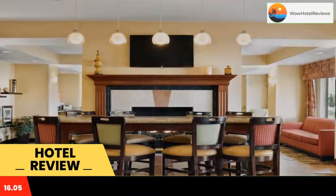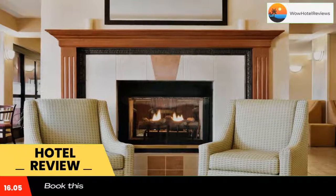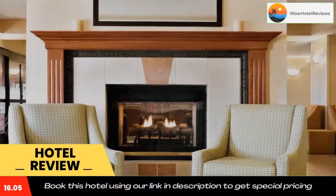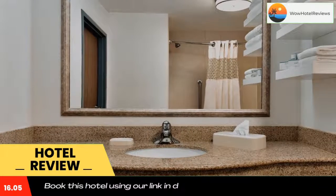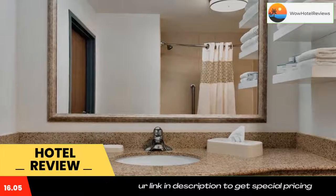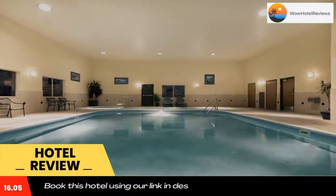Rockpile Museum, featuring Native American artifacts, is 12 minutes walk from the hotel. Bell Knob Golf Course is 2.8 miles away. Use our link in description to get a special discount on this hotel. Don't forget to like and subscribe to our channel.